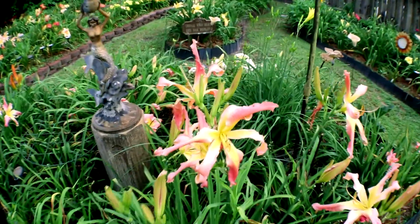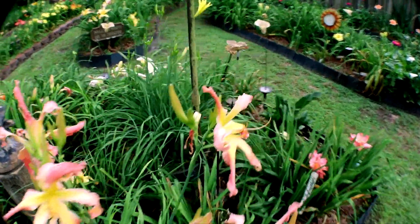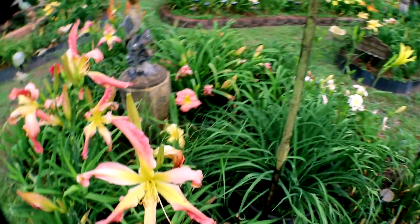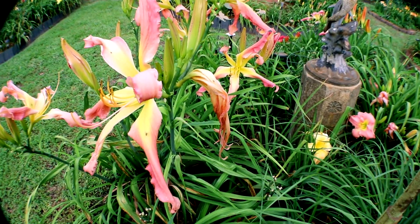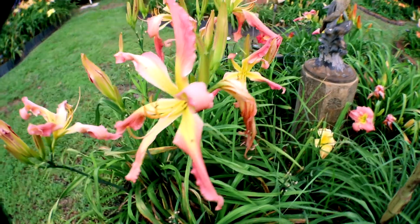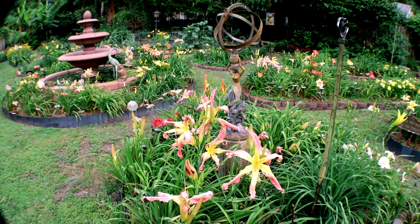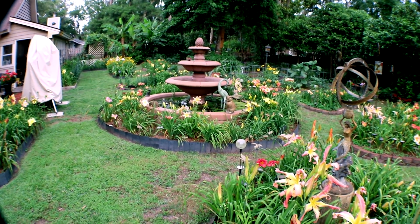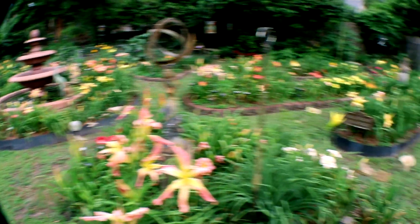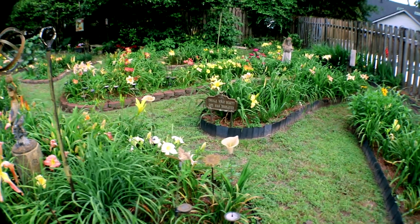Daylilies only bloom for a day, and the next day they look like pop balloons. Here's one I forgot to deadhead — you can see it right there. Now every morning I come out here and groom the garden. That means I deadhead the daylilies, all the spent blooms. All these blooms you see today, I'll have to deadhead tomorrow morning. It may sound like a lot of work, but it's very relaxing and therapeutic. It's called Grooming the Garden.